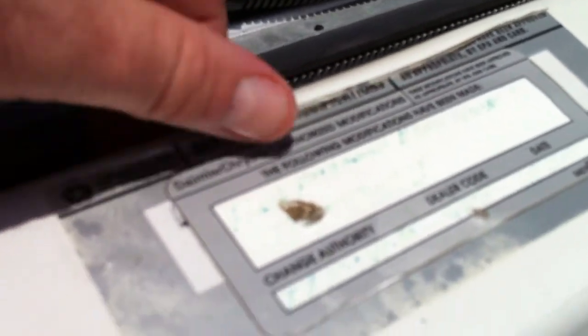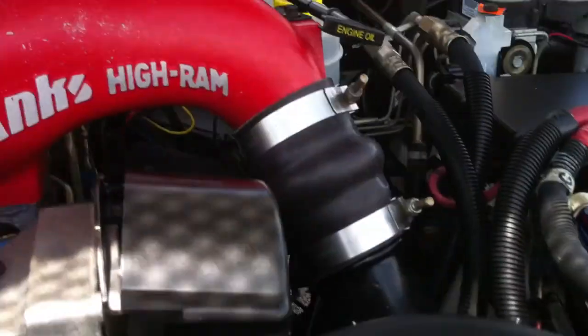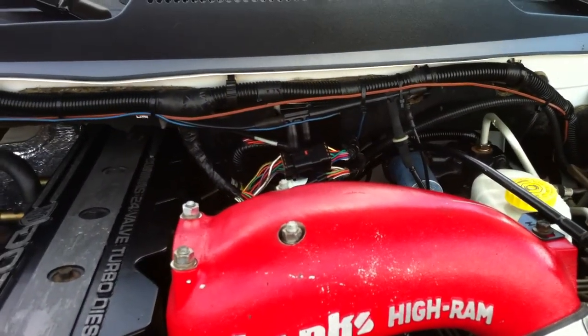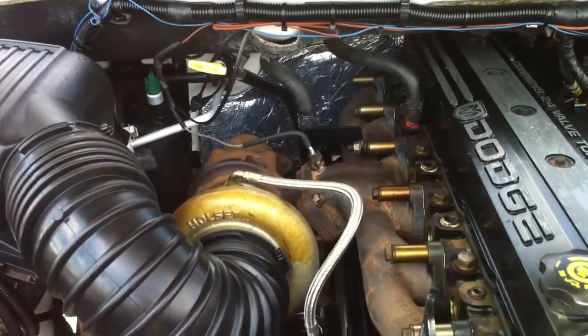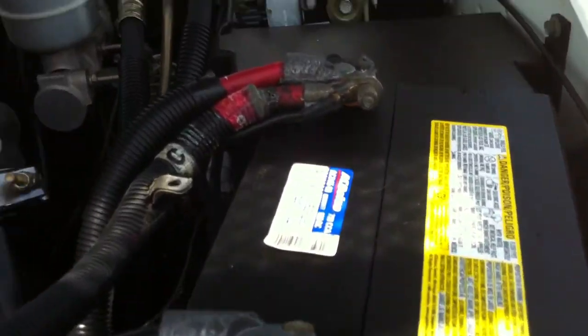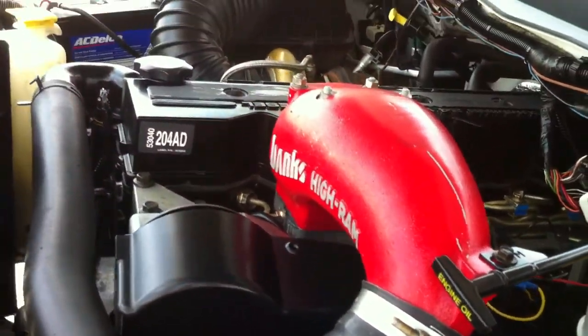It has all the factory stuff for mods and Banks. There's your induction there. You could call Santa Rosa Diesel for more information about what they did to this truck and how they maintained it. From a mechanical standpoint, it's really, really good.